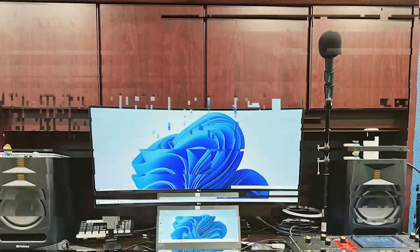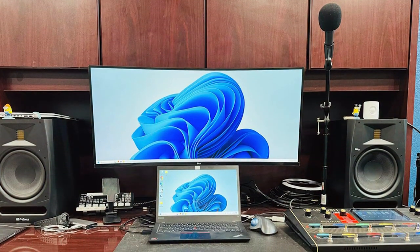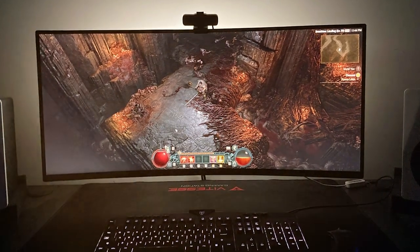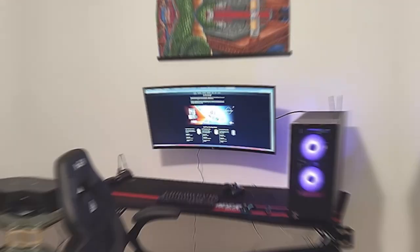LG's Sphere Lighting 2.0 adds a touch of ambiance to your gaming setup with customizable RGB lighting. The monitor also offers a variety of connectivity options including HDMI and DisplayPort. The LG UltraGear 34GP63AB is a gaming powerhouse that combines stunning visuals with top-notch performance, making it a must-have for serious gamers.